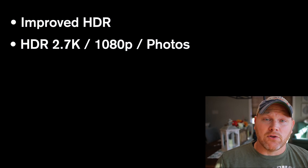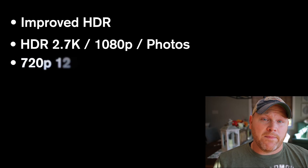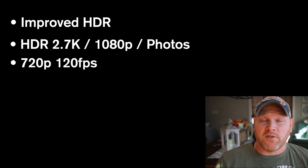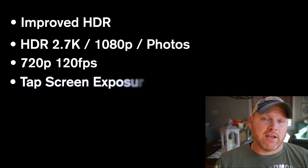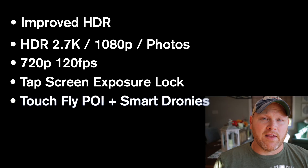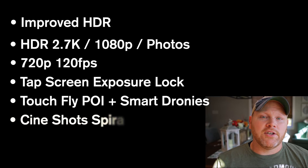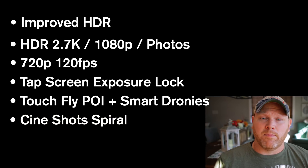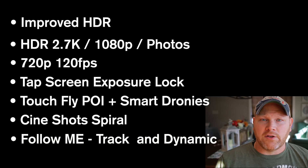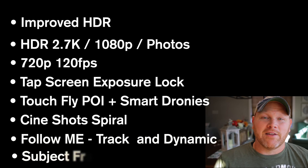For the camera we have improved HDR. HDR has been added to 2.7k, 1080p and photos. 720p at 120 frames per second has been added to slow motion and high frame rate. Tap screen exposure lock has also been added. For the flight modes, point of interest has been added to tap fly, which also gives you access to the smart dronies. Under cine shots, rise has been replaced with spiral. Follow me has two new features: track and dynamic. And lastly, my personal favorite: subject framing.